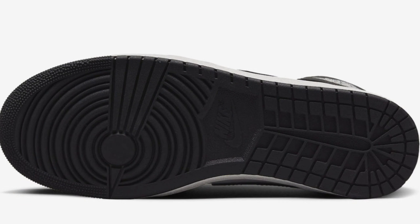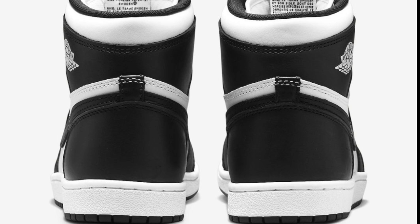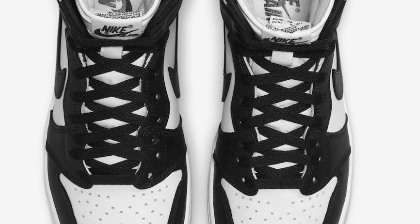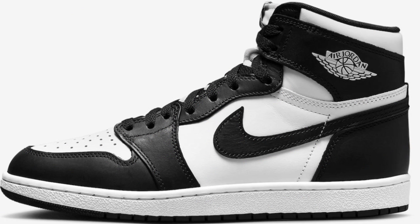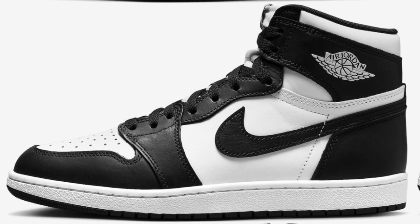Next are some official images of the Jordan 1 High 85, black and white, dropping in 2023 for $200. Dressed in a panda-like black and summit white color scheme, this Jordan 1 stays true to the OG features — white leather base with black overlays, Nike Air branding on the tongues, tags and insoles, nylon tongue atop the white midsole, and black rubber outsole. I like the black and white look. I think this one will go fast — it probably won't sit in stores. Give me your thoughts on this Jordan 1 High.